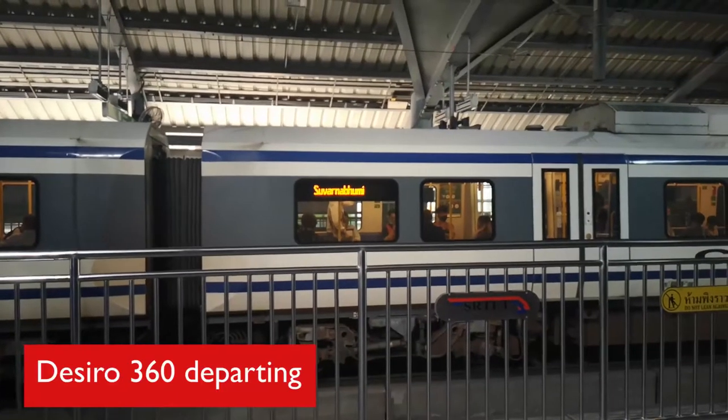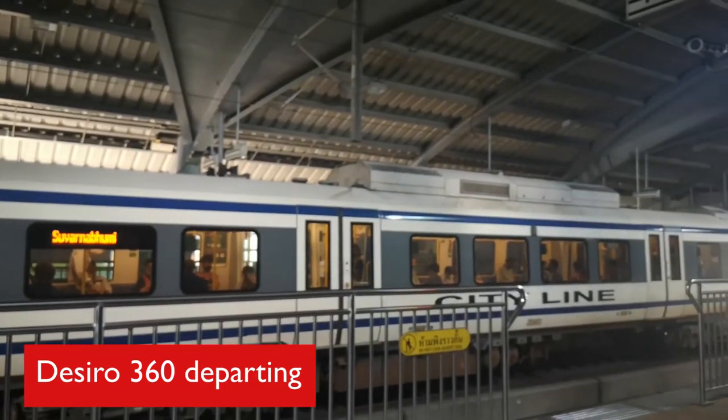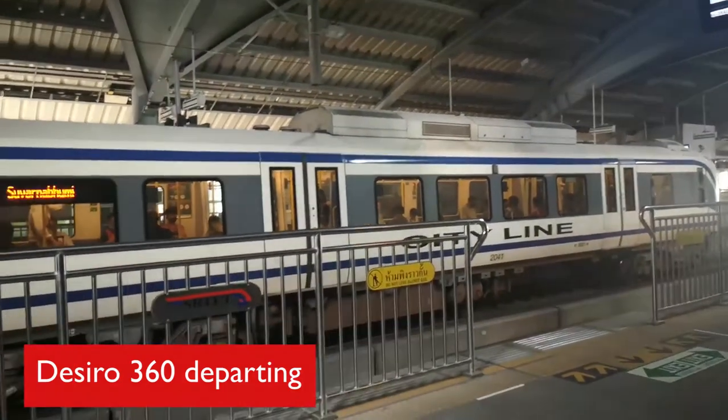So that is a lift tour around the airport link stations, and also a brief overview of the trains. Thanks for watching — consider subscribing to my channel, and also my transport channel, which is called Firm Tunnel Grid.